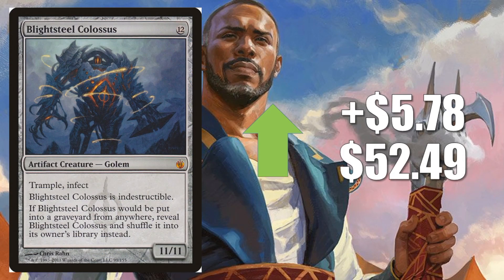Number 10 is Blightsteel Colossus, going up $5.78 to $52.49. This does see a little bit of play in Modern — there's an Artifact Charge Ramp deck that did pretty well recently on Magic Online that runs this. It also sees some Vintage play. But really the reason this card and a number of other cards we're going to talk about today are going up is because of Commander. There's a colorless Commander deck that's gotten a lot of attention recently — it won on the Game Nights episode, and that same deck was broken down on the Command Zone podcast this past week.